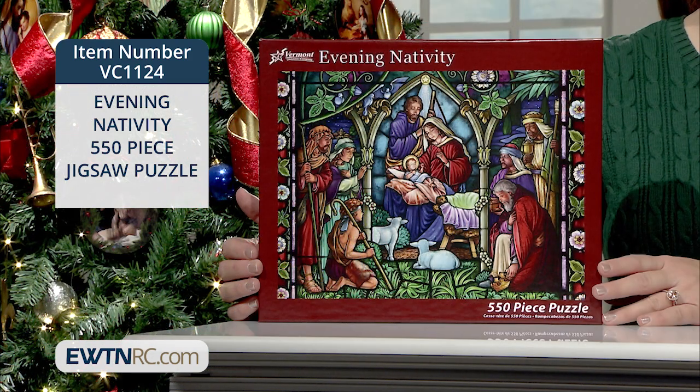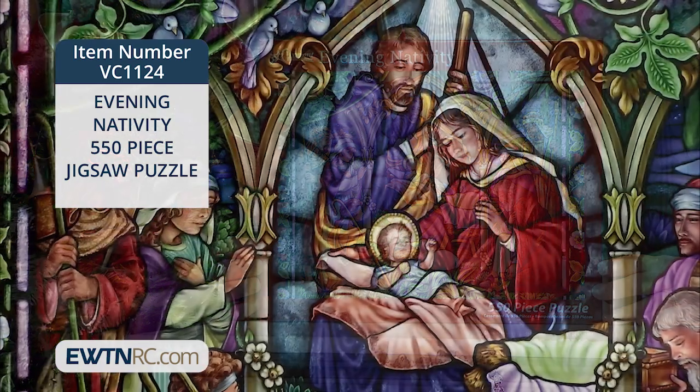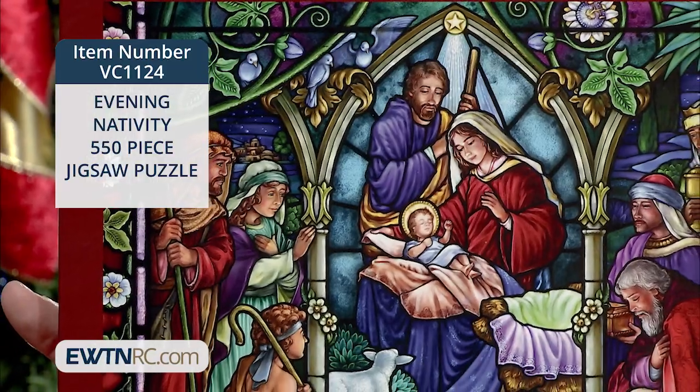This Evening Nativity 550-piece Jigsaw Puzzle is absolutely gorgeous. Pieced together this beautiful stained glass nativity scene with the Holy Family, the Shepherds, and the Three Magi.